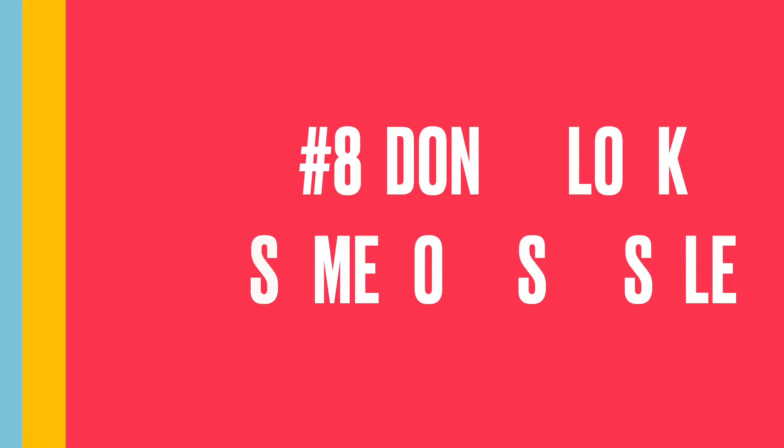My number eight don't is don't block somebody's hustle. Everybody's at the bins for a different reason — maybe they're a reseller like me, a vintage hunter, a treasure hunter, looking for vintage t-shirts and sweatshirts. While you might miss out on one treasure, there are lots of treasures to go around. Your trip to the bins is not going to depend on whether you find one specific piece — it's going to be many pieces over a span of time. Whatever their reason for being at the bins is, it's personal, just like yours. So don't get in the way of somebody's hustle. There is plenty to go around.